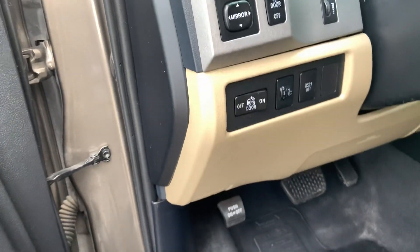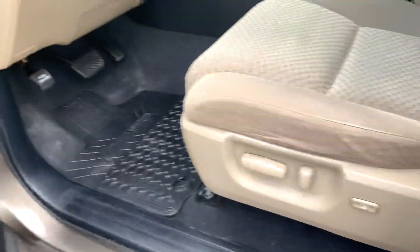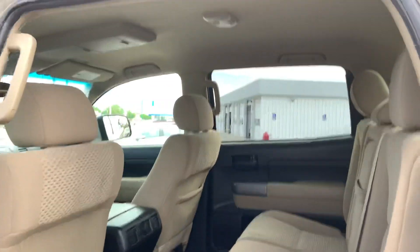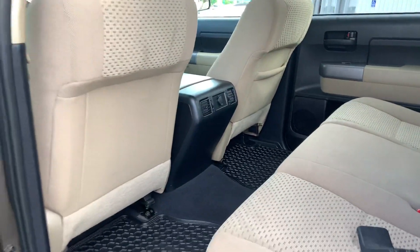This one does have four-wheel drive, power windows, power locks, and power driver seat. This one is the crew cab, does have the rear air back here. Plenty of room for everybody in this.